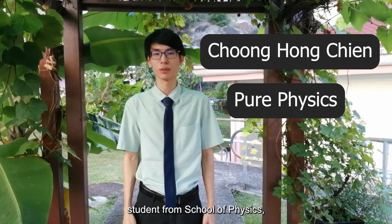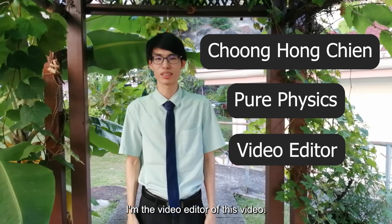Hello, I'm Tao Hong Chen. I'm a 1st year Pure Physics student from School of Physics. I'm the video editor of this video.